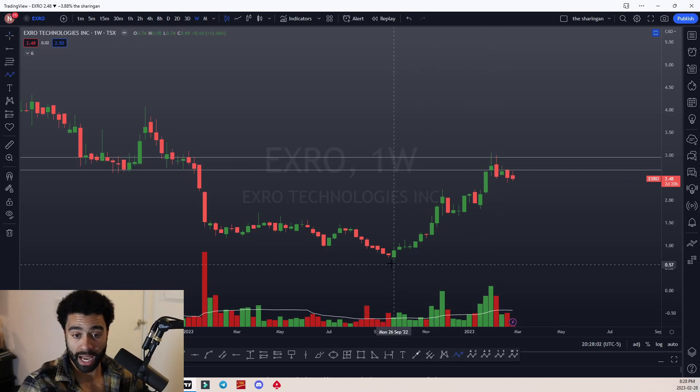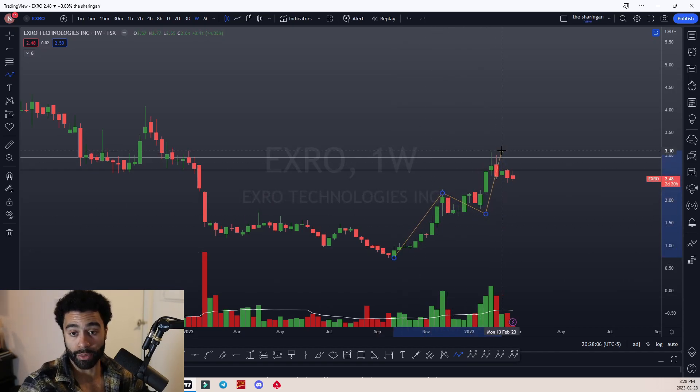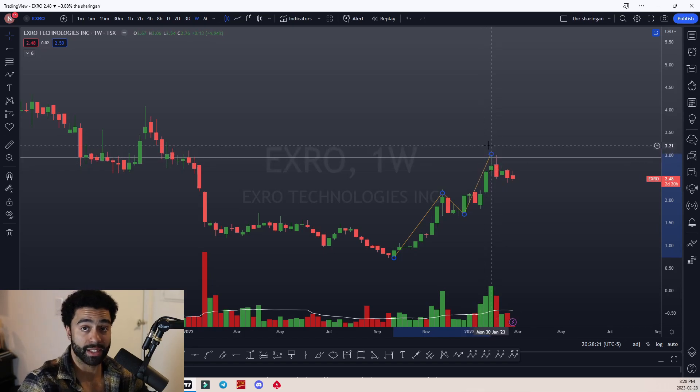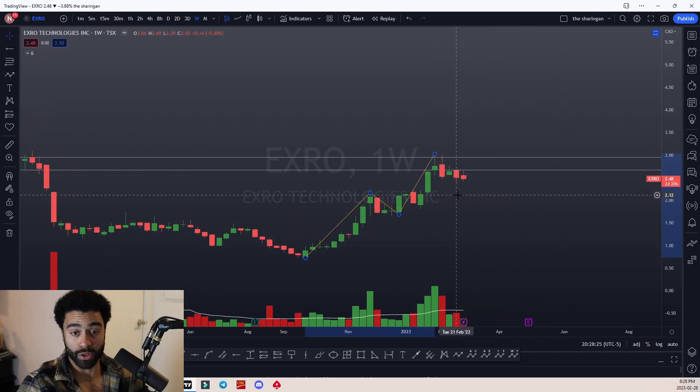We have this low, we have a high, we create a higher low, and then we push to the upside creating a higher high. The higher high is in this $2.80 to $3.00 range and we're rejecting that zone with this tweezer top pattern. This indicates that we're going to go lower in the next few weeks, and that's what we've seen so far.